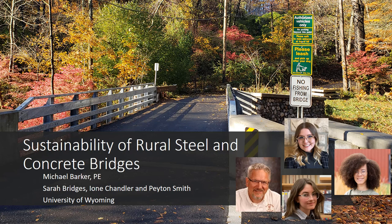This video presents the results from a study performed at the University of Wyoming on the sustainability of rural steel and concrete bridges. My name is Michael Barker. I'm a professor of civil and architectural engineering and construction management at the University of Wyoming, and the students shown here participated in the study.